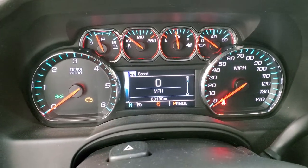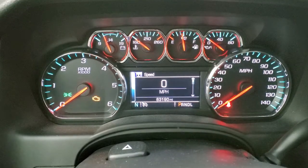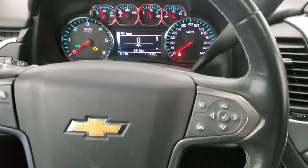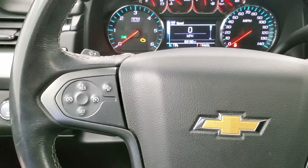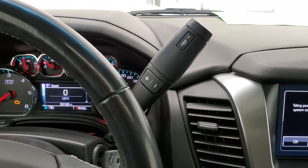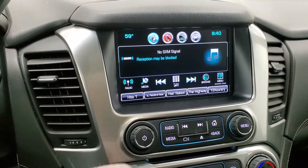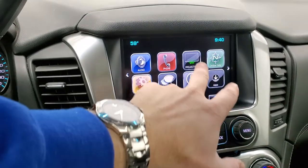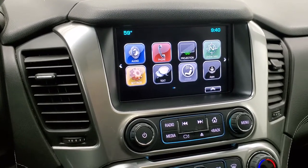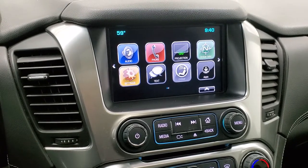This one has 63,190 miles. You get a digital speedometer, compass display, and a very nice and clean instrument cluster. It comes with the leather-wrapped steering wheel, Bluetooth and information center controls on the right, and cruise control plus forward collision warning controls on the left. This one has the six-speed automatic transmission with optional tap shift. You get the Chevy MyLink radio with AM, FM, and SiriusXM capabilities, and it supports Android Auto and Apple CarPlay projection — so you can project your phone's navigation like Waze or Google Maps right to the screen.